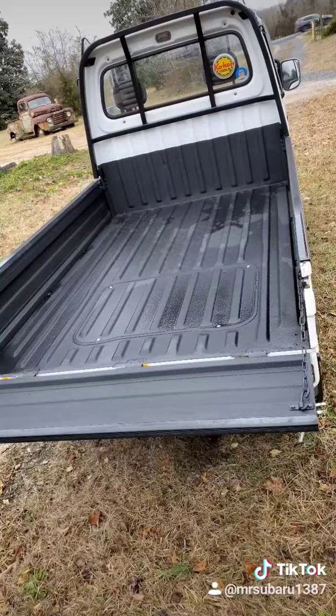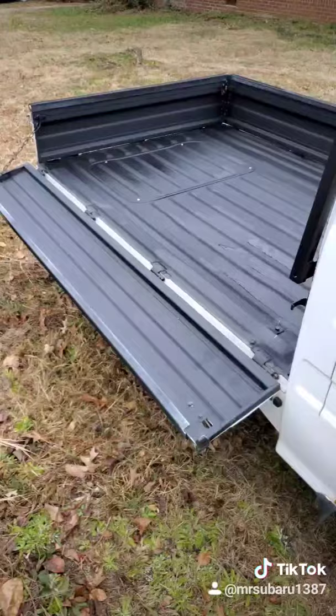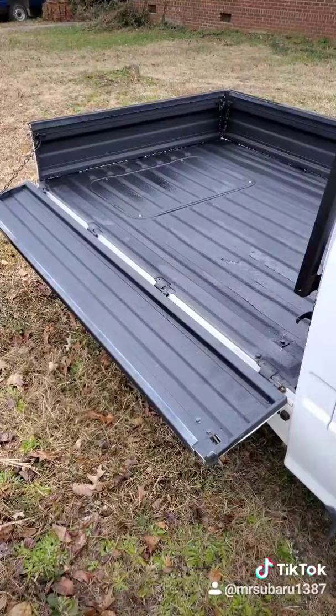Like a pickup, it's got a drop-down tailgate, but it also has bed sides that drop down and are completely removable to make it a flatbed.